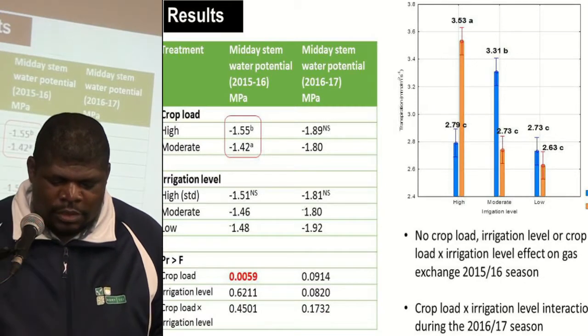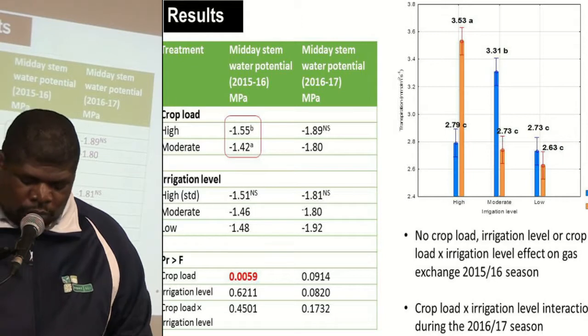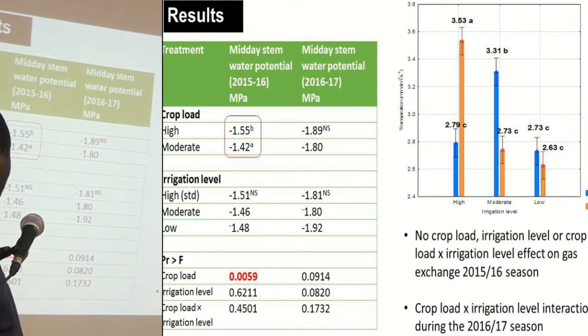The findings from this study were that during the first season, we found that crop load had an effect in terms of the stem water potential. In terms of irrigation level for both seasons, there was no effect in terms of the mid-day stem water potential.